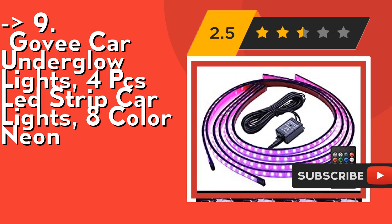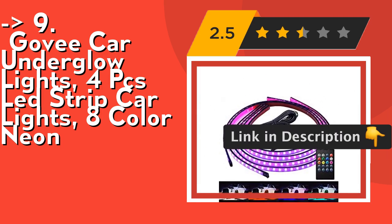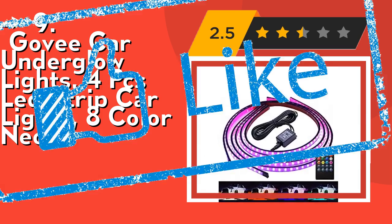Perfect for under wheel arches, around the front grille, under footwells, along the dash, and for cars, SUVs, jeeps, vans, trucks, boats, and motorcycle decoration. Check out the link in the description to buy this product from Amazon.